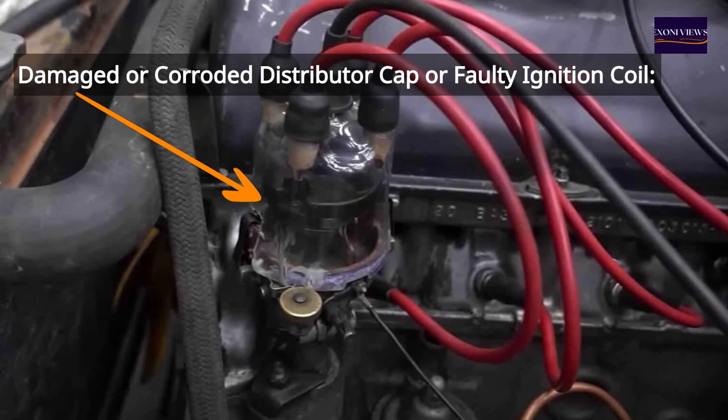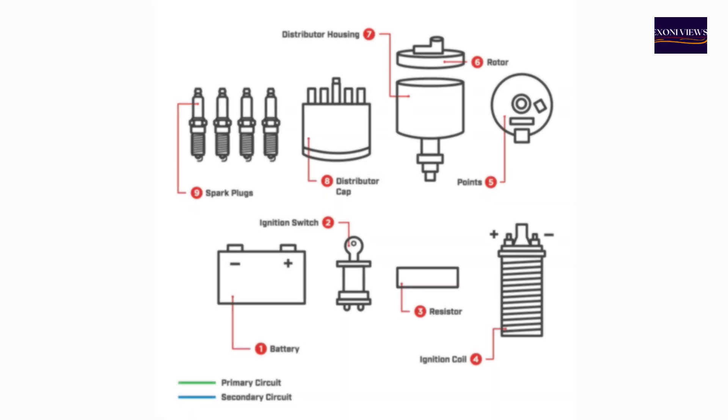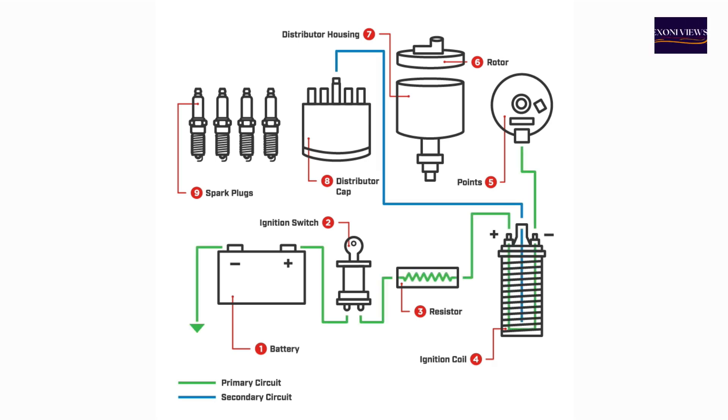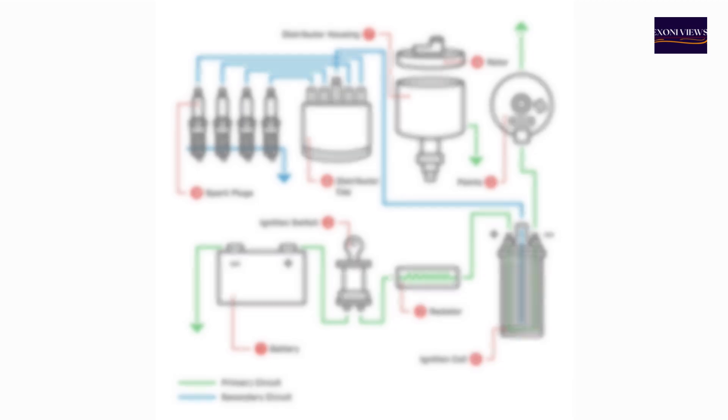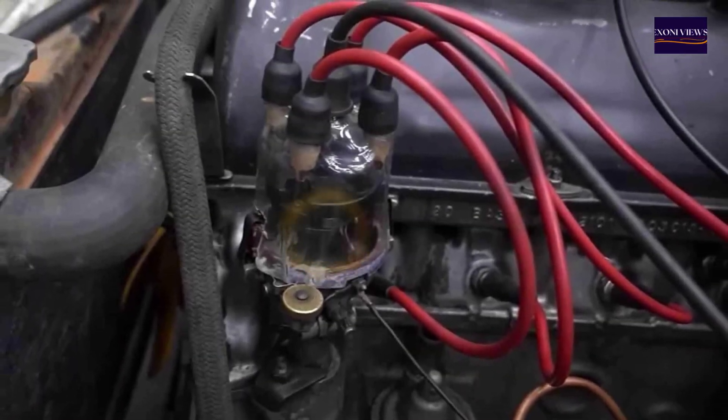3. Damaged or corroded distributor cap or faulty ignition coil. In older engines, the distributor cap and ignition coil are critical for timing the delivery of spark. Unfortunately, these components can suffer from heat-related failures or corrosion, leading to misfires.